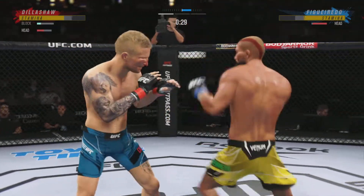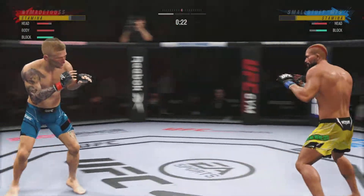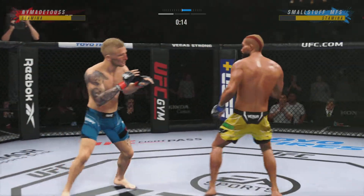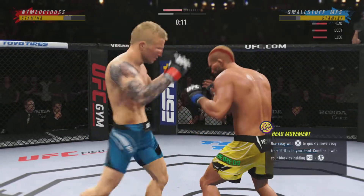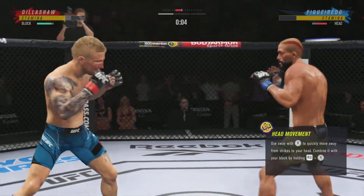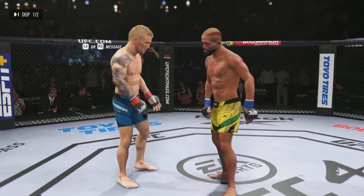Nice right hand. There's another straight by Dillashaw. Throwing that jab now again — the fighter evades. Punch over the top. He's got it going tonight. Beautiful combination of strikes there by Dillashaw. The horn sounds for the end of round one.